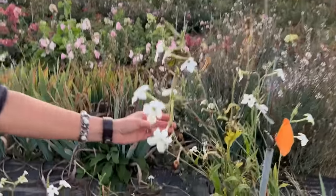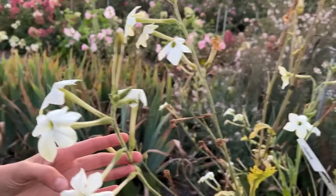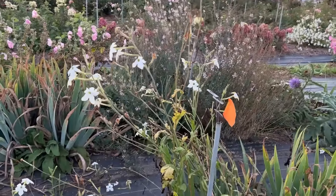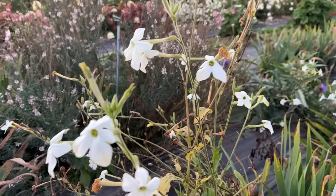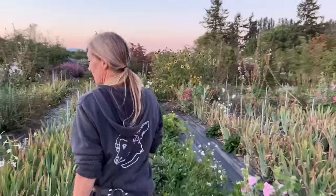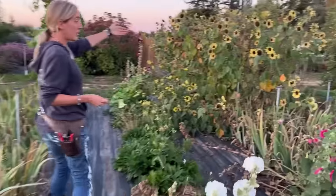Another annual to add to your garden: nobody seems to grow flowering tobacco, and I don't understand it — I think it's the name that freaks people out. This is Nicotiana grandiflora, also called jasmine-scented flowering tobacco, because it smells like jasmine. Of all the plants we grow on the farm, nothing attracts hummingbirds more than this. The flowers open and release this beautiful scent in the evening — great for an evening garden — and it gently self-seeds.